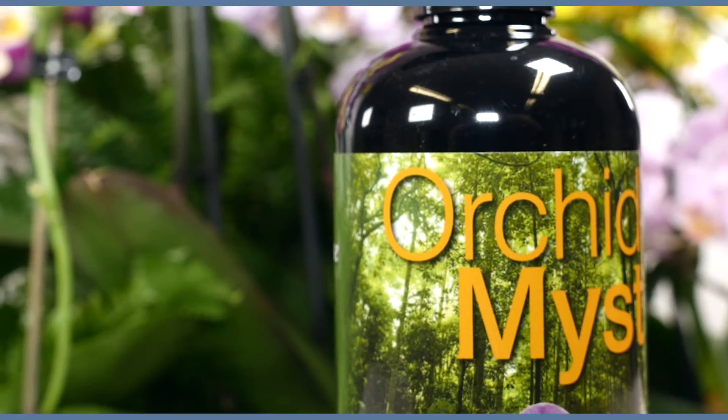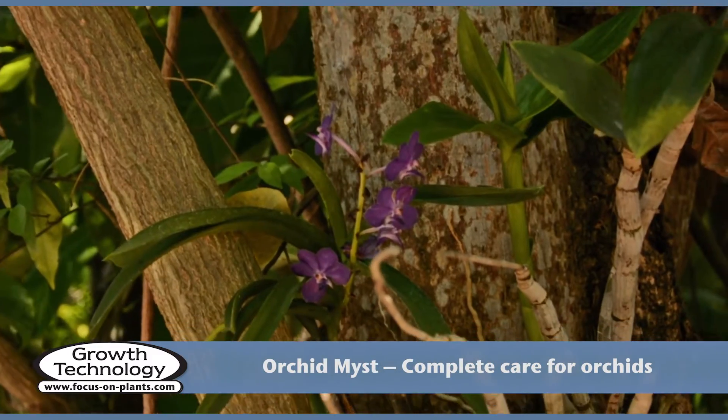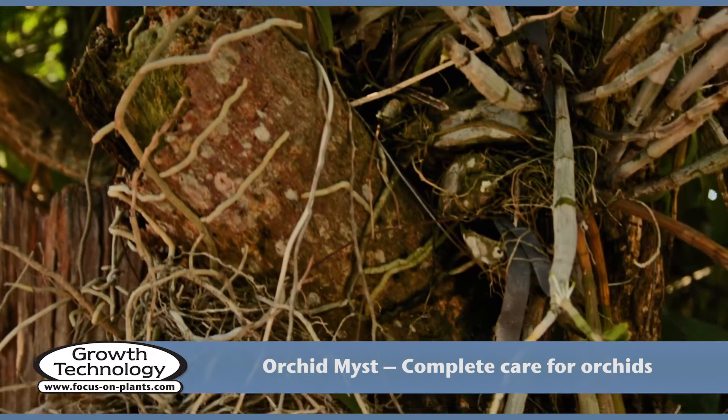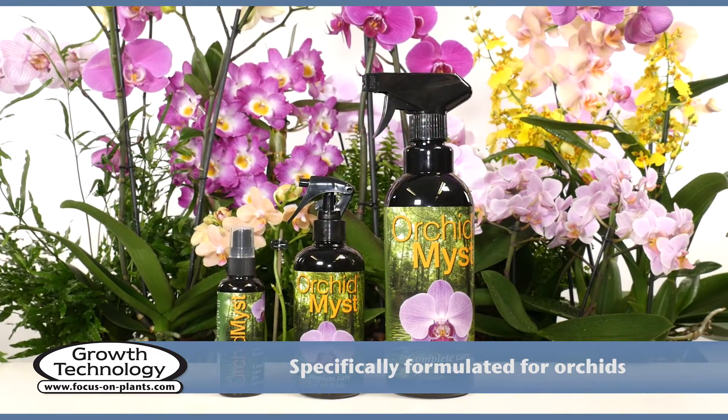Orchid Mist is the ideal way to provide complete care for your orchids. Most tropical orchids naturally live on trees — they need high humidity and regular levels of nutrients. Orchid Mist was specifically formulated with these conditions in mind.